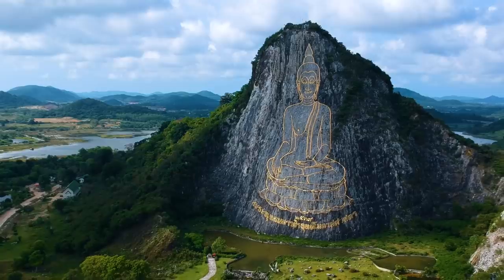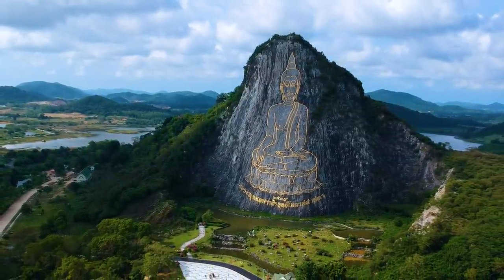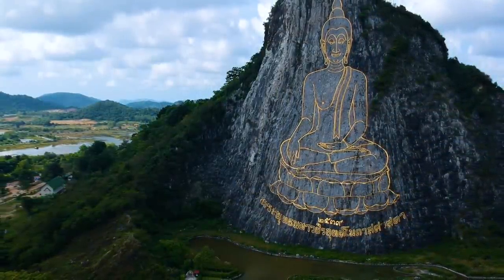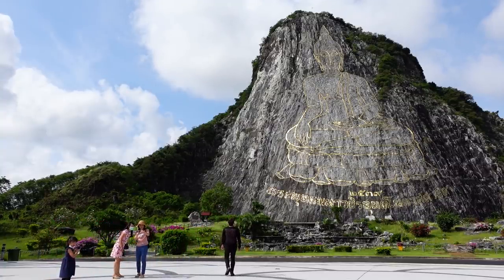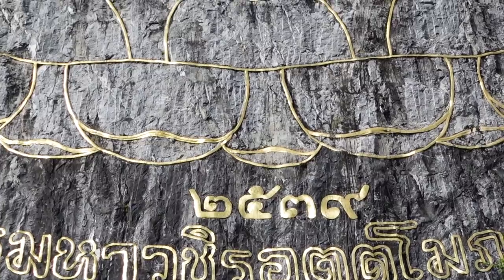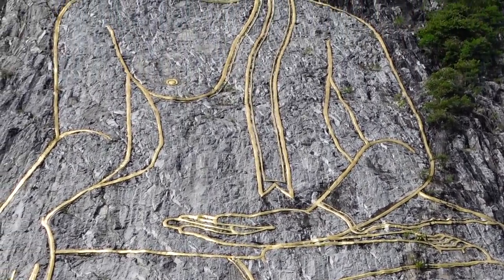Starting with one of the most beautiful things I've ever seen, right behind me - this beautiful image of the Buddha that's been laser-printed onto the side of this mountain. Laser-printed might be the wrong terminology, but they used laser technology - that's what I read online - to create this image. The late King Rama 9 Bhumibol named this statue on the side of the cliff. It's more of an image really, since it's not coming out of the rock, it's just on the rock. But it's absolutely gorgeous.